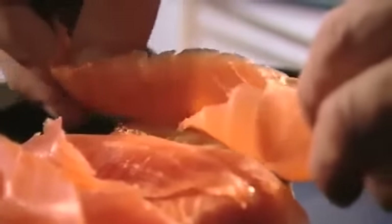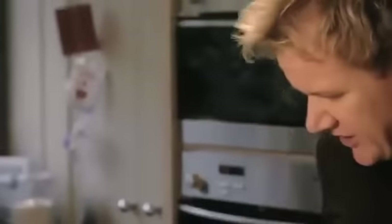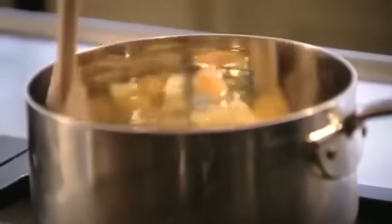Scrambled eggs: eggs into the pan. Never whip up the eggs beforehand — you break down the egg too much. What I want is really nice rich creamy scrambled egg. Eggs in, no seasoning at this stage, and a nice generous knob of butter. Now onto the heat, and all we're going to do is stir, stir, stir and stir.